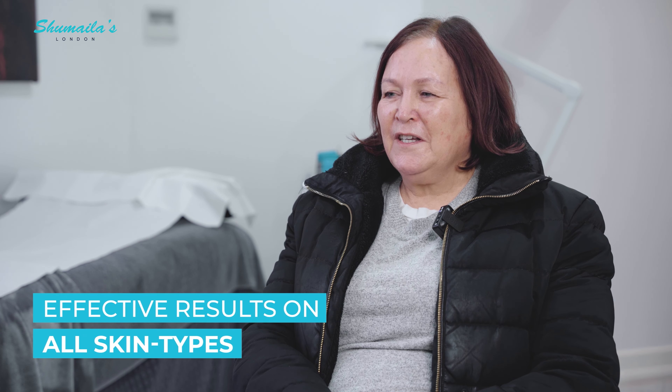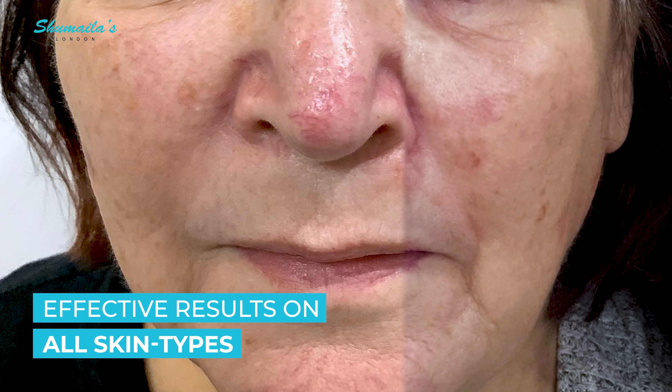My face was covered with brown marks. With the treatment, it didn't take long for the improvements to be noticed.